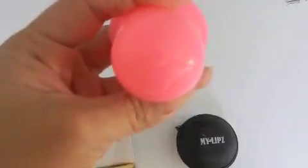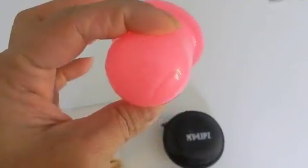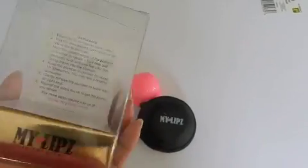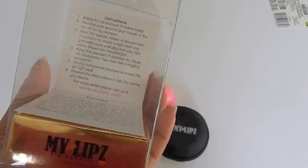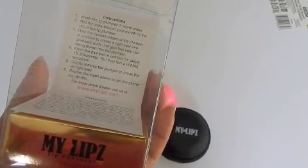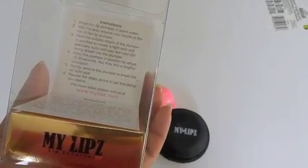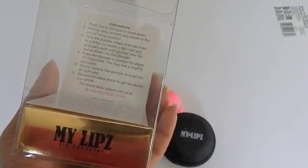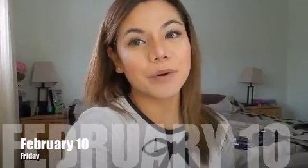So this is what the lip enhancer looks like — it comes in this cute packaging, and there's an instruction on how to clean it. It says: wash the lip plumper in warm water, wet the area around your mouth or the rim of the lip plumper, hold the outside edges in position to create a tight seal, and gradually suck until you feel your lips being drawn into the plumper. About 30 seconds.